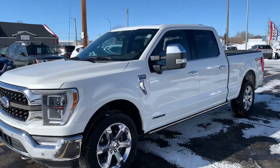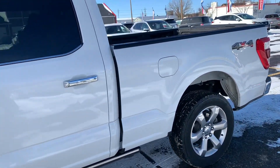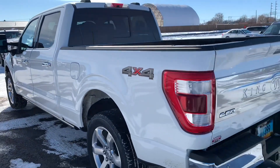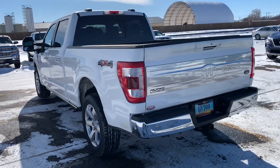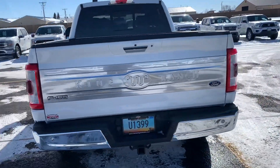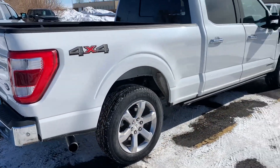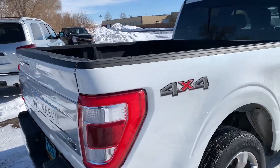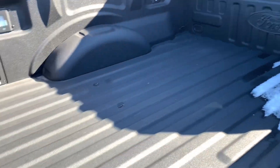Here she is — the 2021 F-150 King Ranch Edition. Super nice truck in excellent shape. Like I mentioned, only about 48,000 miles on this one. This one does have the six and a half foot box on it, and it also has the full Ford factory bed liner in here.